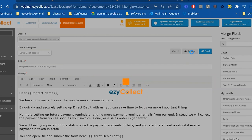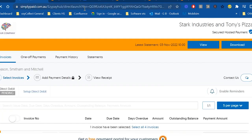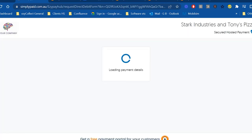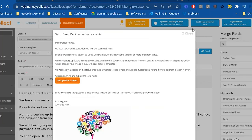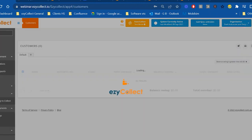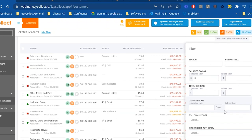When a customer clicks 'set up direct debit' in the email, they're taken to a page to enter their email, name, and preferred payment method, then confirm. EasyCollect automatically associates that direct debit authority to the customer record in both EasyCollect and Sage. With a direct debit authority acquired, you can enable 'AutoCollect' — hands-free accounts receivable. When an invoice is raised in Sage on 30-day terms, it ticks along, and on the due date EasyCollect checks for the direct debit authority, sends a reminder the day before, and automatically debits the customer.